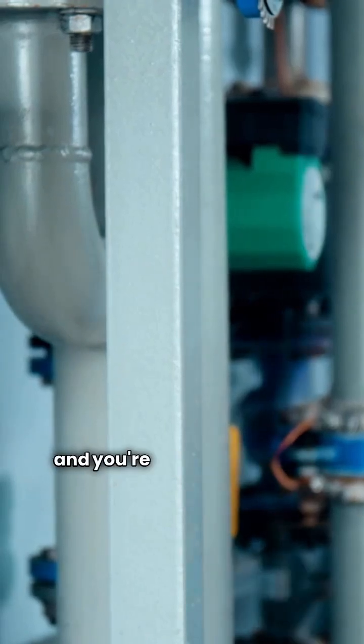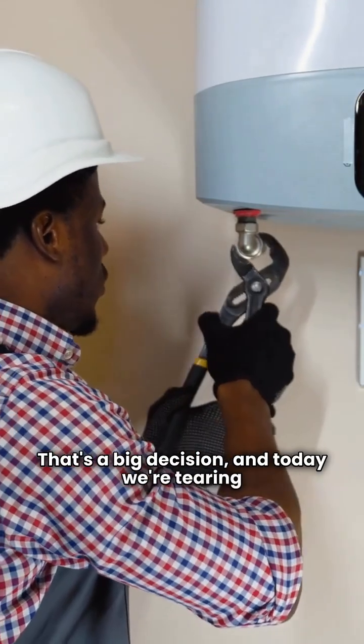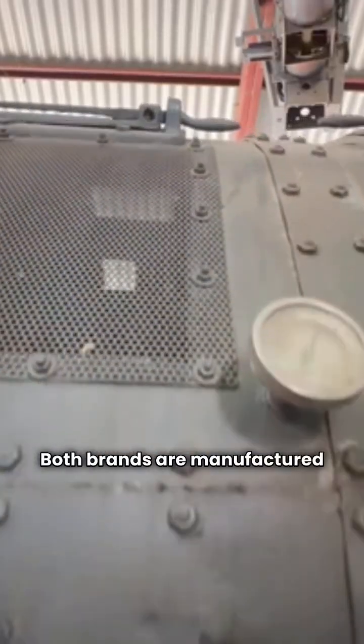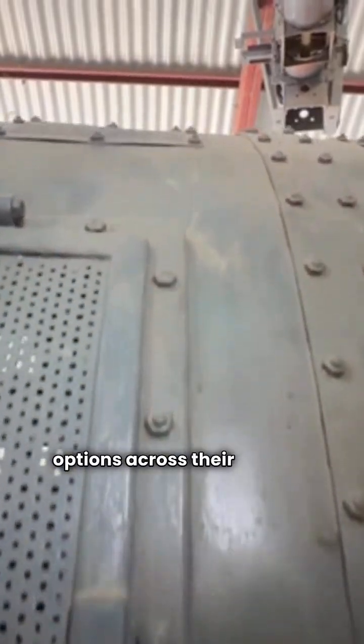Hey there, I'm the HVAC repair guy and you're looking for a new boiler. That's a big decision and today we're tearing into a couple of gas-fired workhorses, Thermaflow and Weill McLean. Both brands are manufactured right here in the USA, but they offer very different options across their product lines.